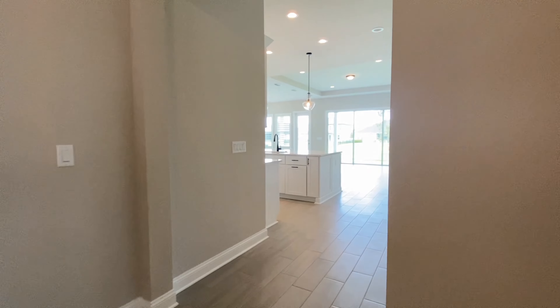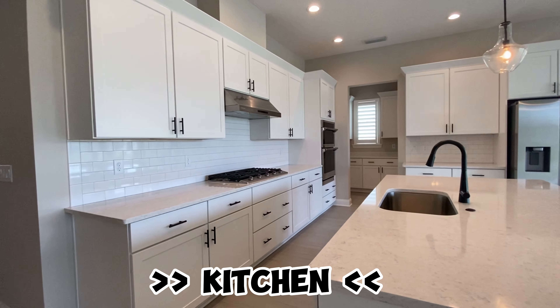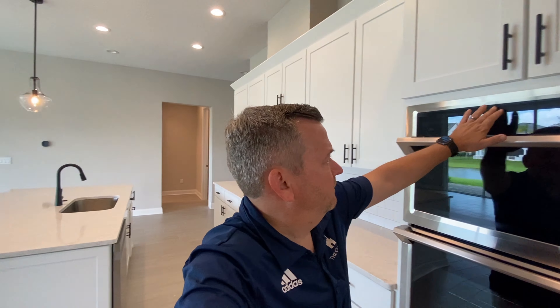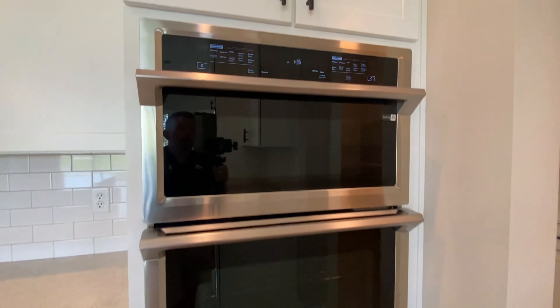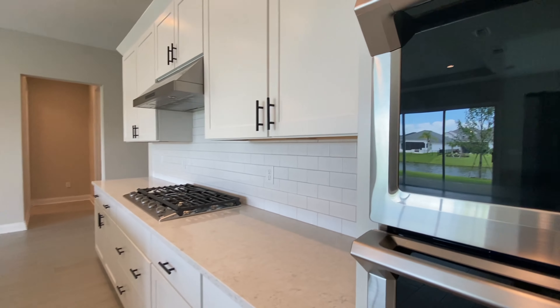Let's come out and check out the main living areas and the view off the lanai. Here's the kitchen — it's a beautiful kitchen. You've got a five-burner range. This is a gas community, meaning there's no propane tank buried outside; the natural gas is piped into the home and community. You've also got wall ovens here — a regular full-size oven and one that's both a microwave and an oven. That's pretty cool.